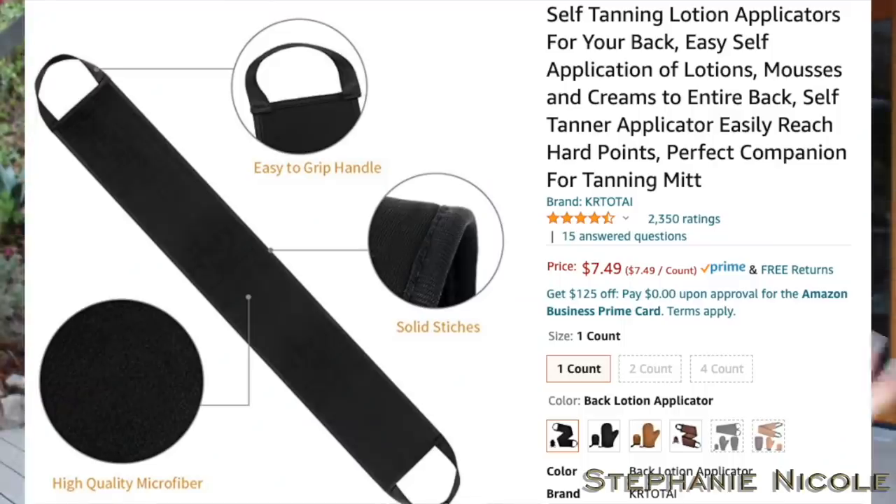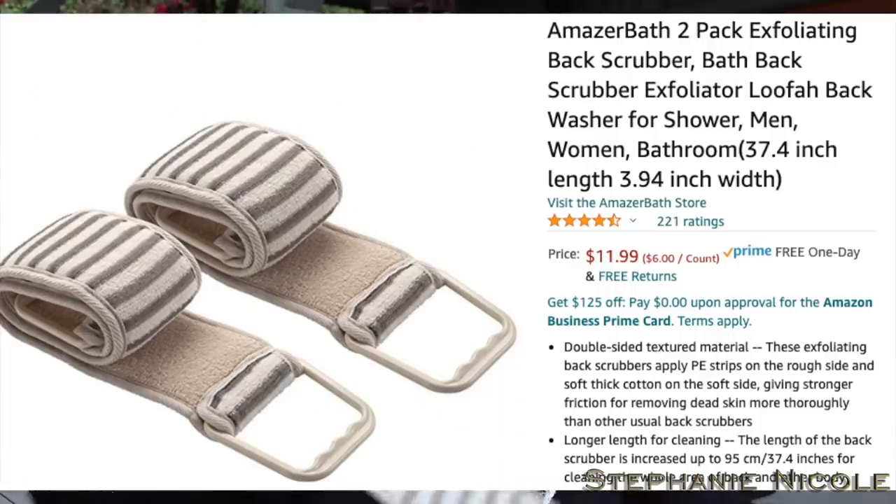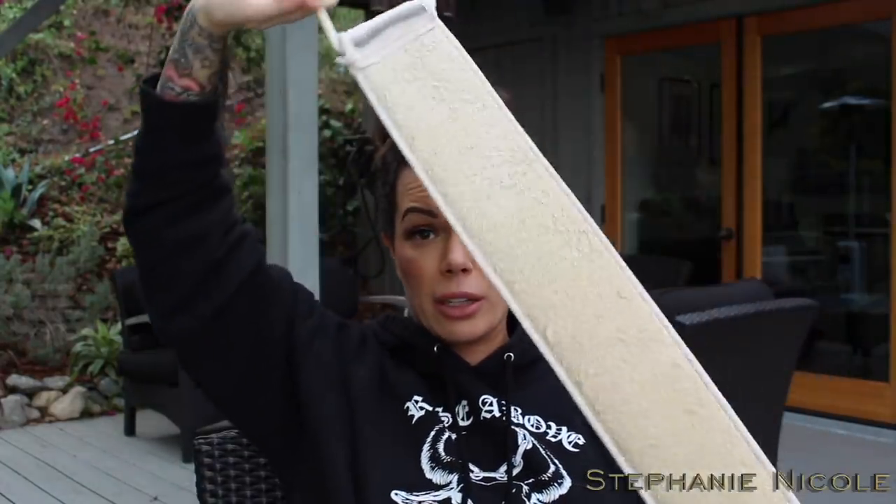For my back I have two of these foam applicators — I use one for spray tan. You go like this to get it all over your back, and I find it way easier to apply lotion to your back compared to that weird crank thing. I'll put some pumps on there and just shimmy it in. This is also my favorite back exfoliator — it came in a pack of two. This one is textured with some grit — I'd call it heavy exfoliation. The handles are sewn in really nicely with a plastic grip. I put salicylic body lotion on it and go up and down my back and it makes it super smooth.